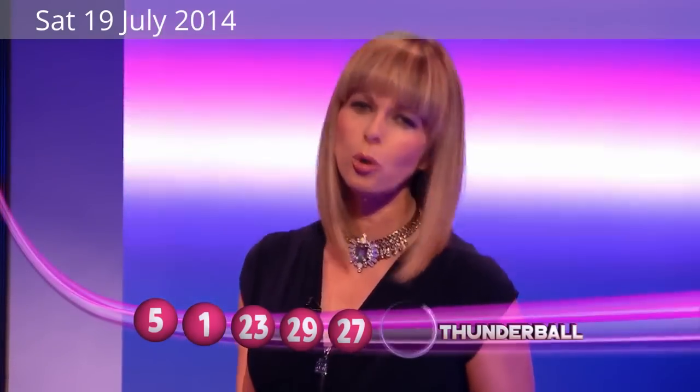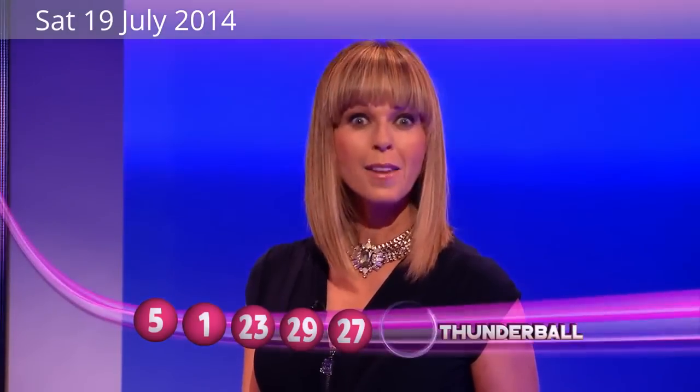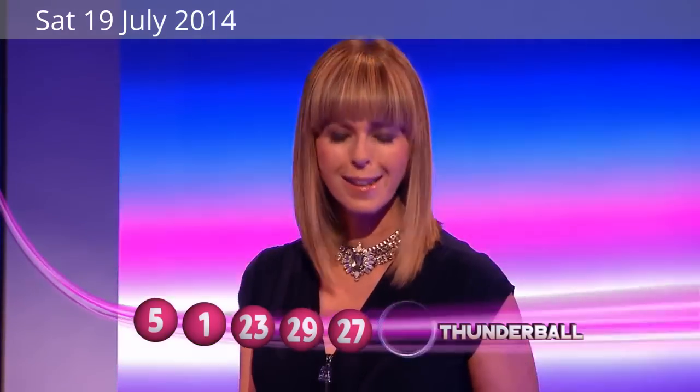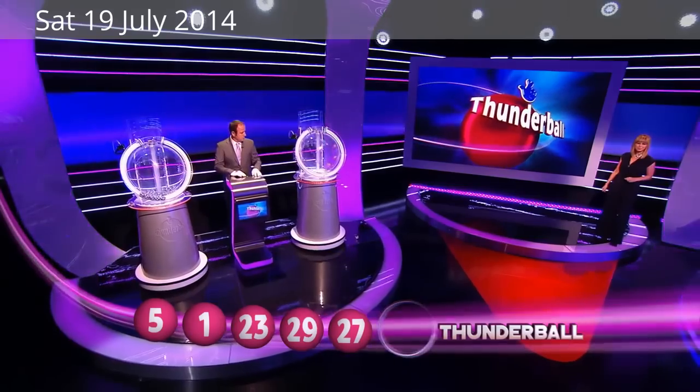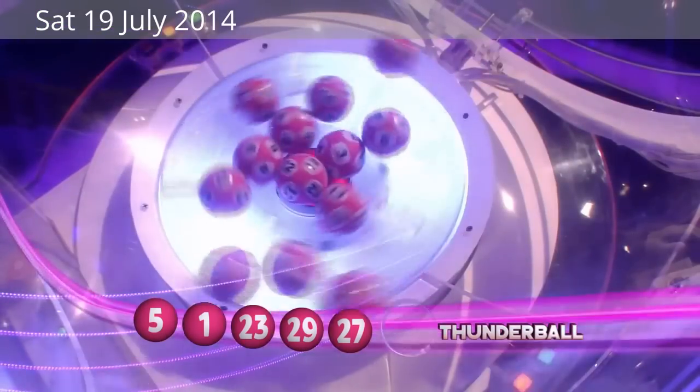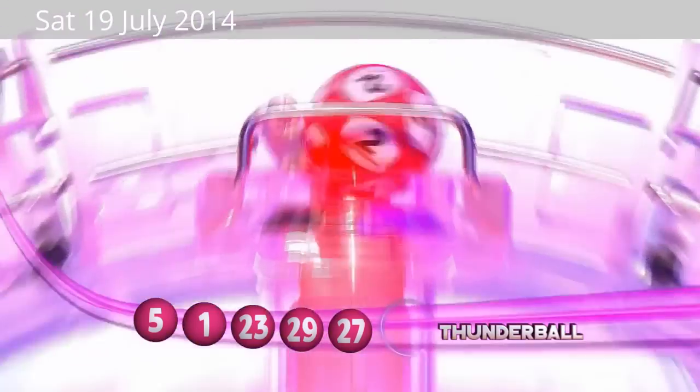Now, don't worry if you haven't made a match with any of the balls yet. All tickets are still in play, and there's one more chance to win by matching with just the Thunderball. So keep watching, and let's find out what it is. Here we go then. Don't forget, there are 14 in there — we just want one of them to leap up before us. And there it is, number two.